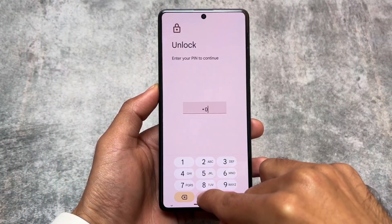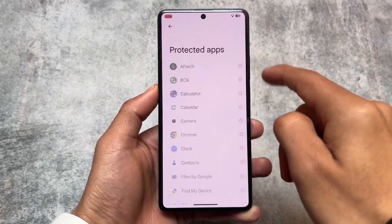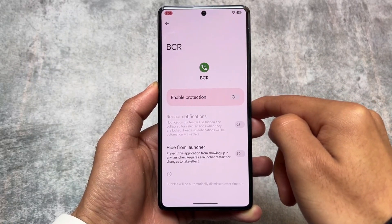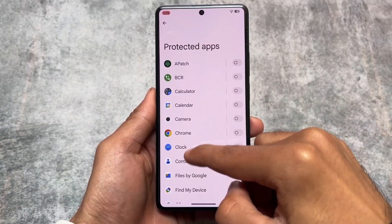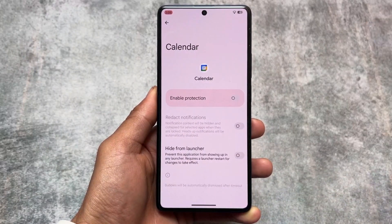One more feature is app locker. I personally don't use it much, but when needed, if it is present in the system — not just in the launcher — that's a very good thing. If it's present in your custom ROM, it's one of the reasons your custom ROM is good enough to use as a daily driver.